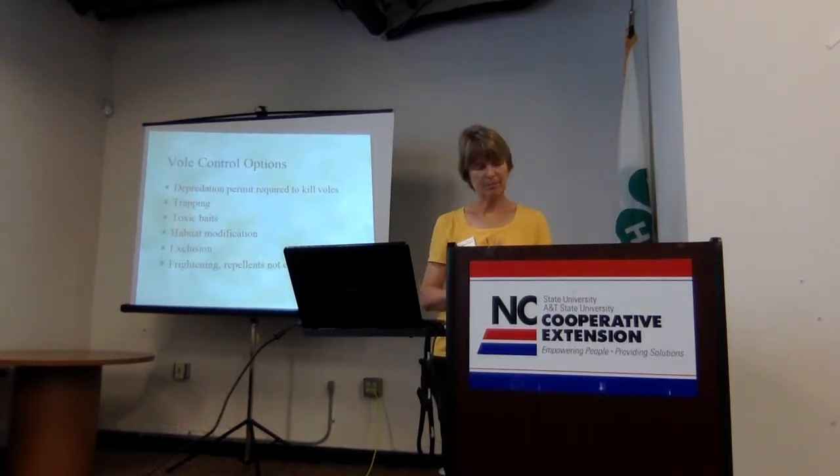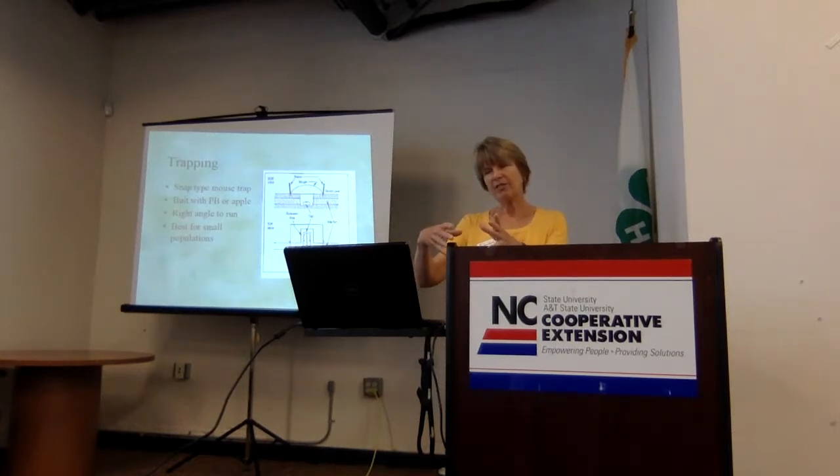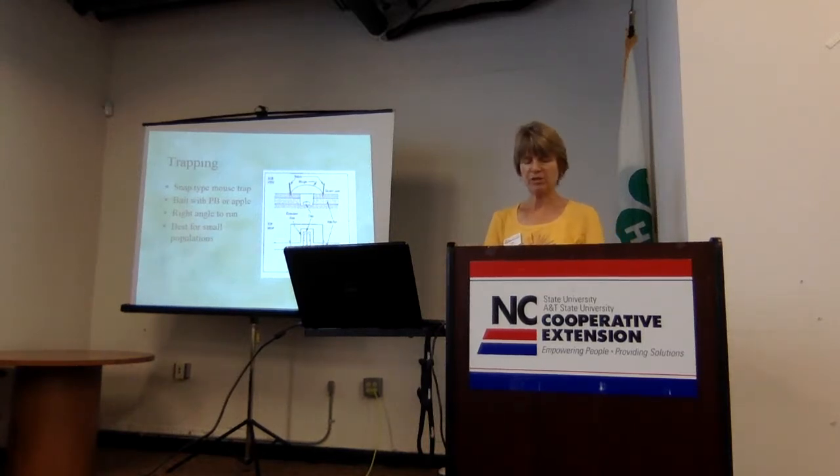Trapping is probably one of your most effective ways, especially if you don't have a huge population. Use a regular mouse snap-type trap — you can get one for about a dollar at the store. Bait it with apples, which they like, or peanut butter and oatmeal mixed together — that's a good bait. Just like the apple sign test, excavate some of the tunnels. Look for straight runs, which are easier to get into. Take out enough of the tunnel to put the trap in at right angles, cover the whole thing with a shingle, and check it periodically until you stop catching voles.